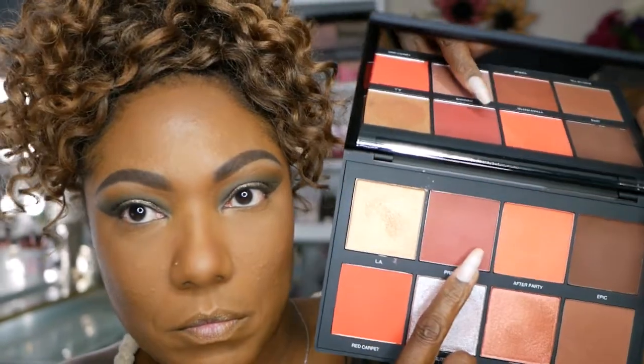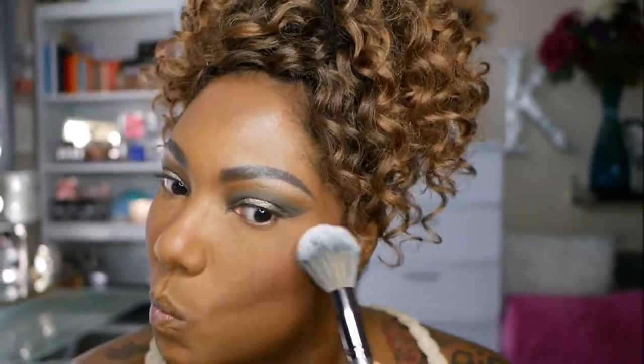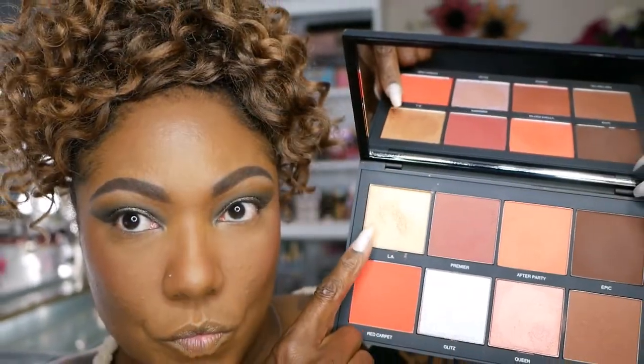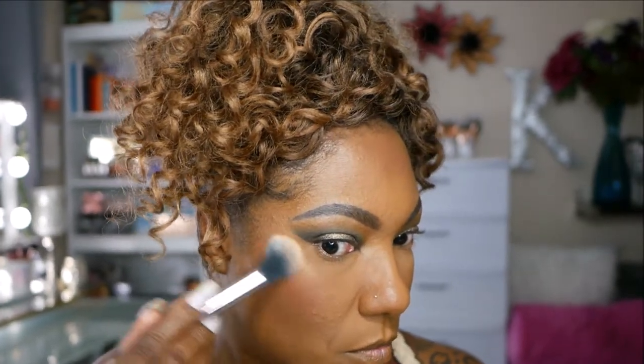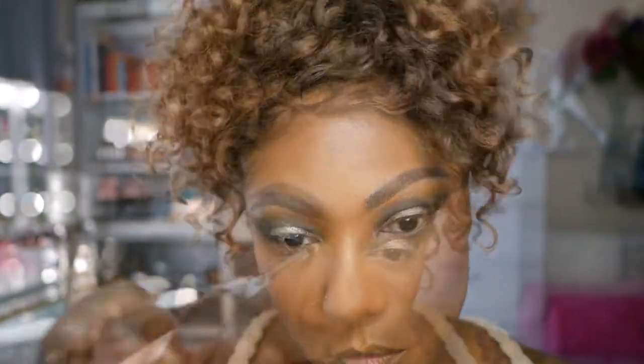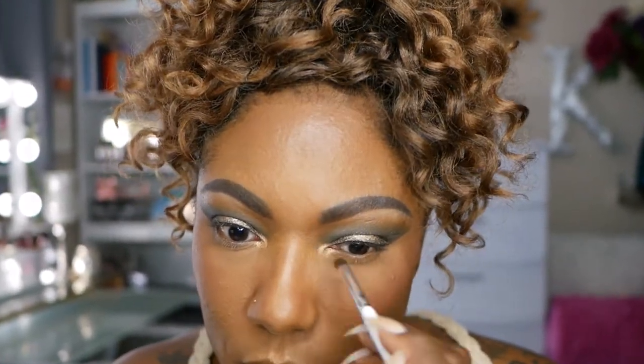Now to blush today, I'm going into my Sephora Pro Face Palette and I'm using the shade Premier, just gently tapping it on. This palette is so pigmented, you really have to be careful with it. For highlight, I'm using the shade LA. This highlight is very, very pigmented as well, so I'm just gently tapping that on the high points of my face. I'm also using it for my inner corner highlight. I really, really like this highlighter.